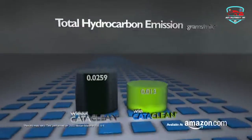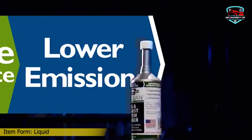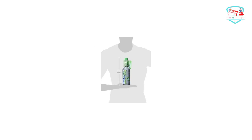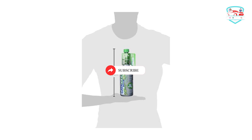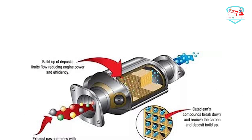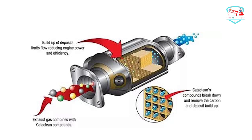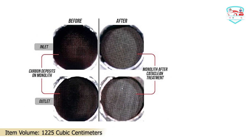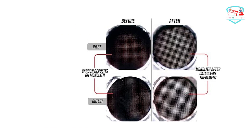Although the 16-ounce solution is pricey, it is easy to use and delivers on its promise. Cataclean has been shown in tests at a third-party emissions testing facility to cut down on hydrocarbon emissions by as much as half. Pour the product into a close-to-empty gas tank and drive around for about 15 minutes. Running the emissions system cleaner through your vehicle will clear drivability problems like decreased power, sluggish acceleration, and hard starting.